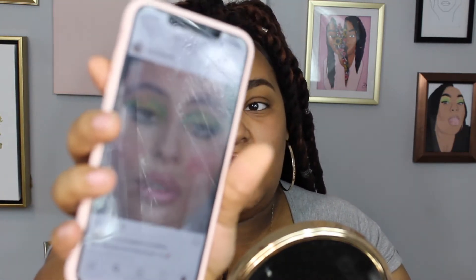Today I'm super excited because I'm going to be doing an Alexa Demie inspired look — we all know her, she's fire. I'm gonna be taking inspiration from this makeup picture which I'm obsessed with, it's so beautiful. So yeah, I'm taking inspiration from that makeup look — let's just get started.